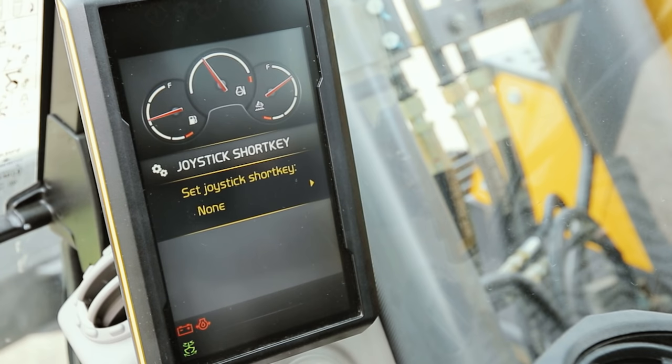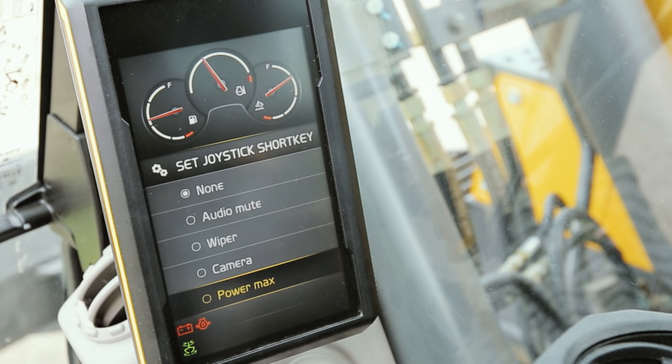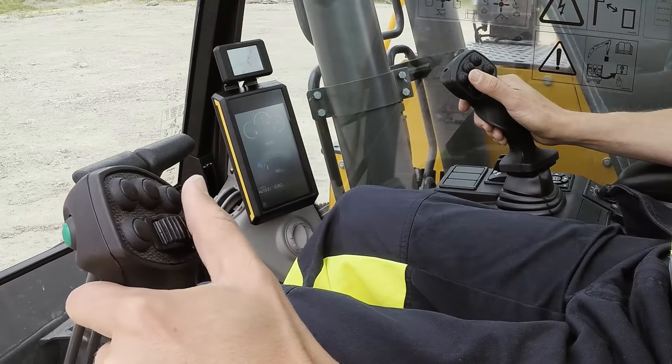It is possible to choose whether you prefer wiper, radio mute, camera control, or power max in the joystick short key. It saves you time when you don't need to let go of the joysticks for making these simple tasks.